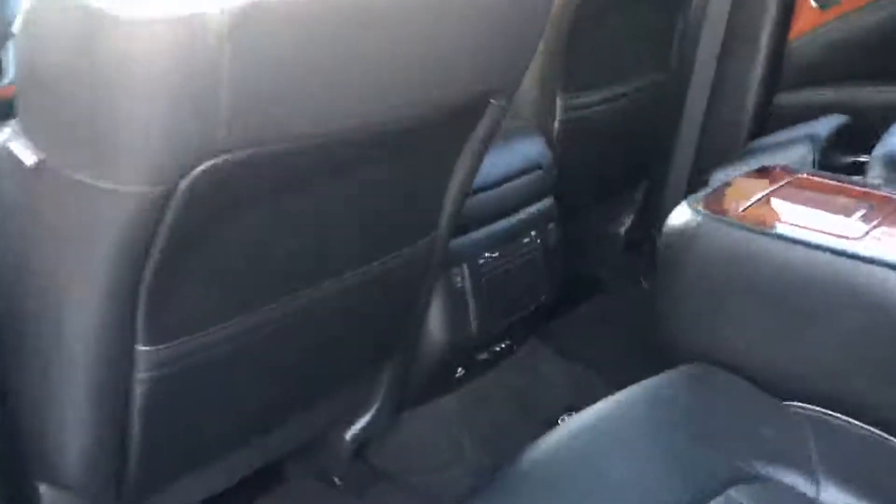There's plenty of room in the back. The leather's in good shape, and it has the dual DVD headrests. The rear seats are heated as well.